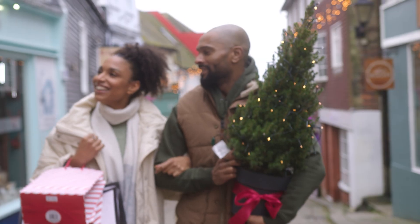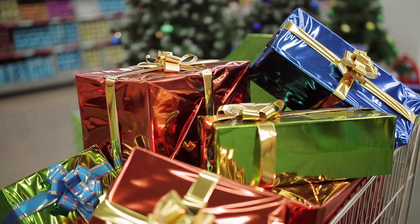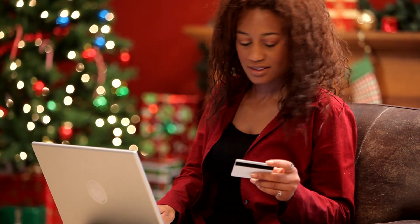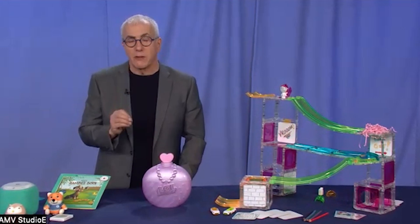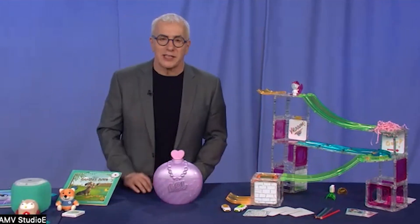Even if you missed Cyber Monday this year, Byrne says buying your kids' toy presents online is the way to go. The neat thing about buying online is you can compare prices and look for bundles. But one of the things you want to start paying attention to is the ship-by dates, because as we get closer to the holidays, you want to make sure you've got them in time.